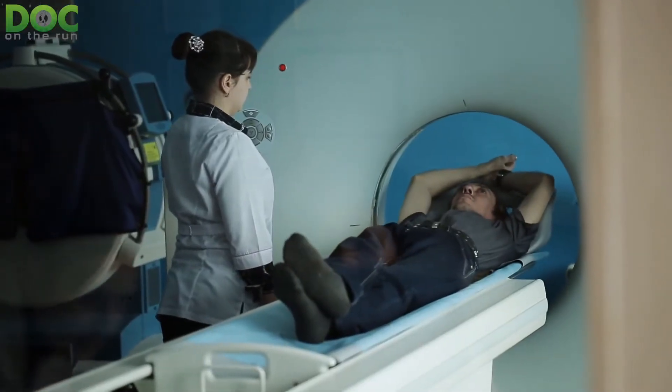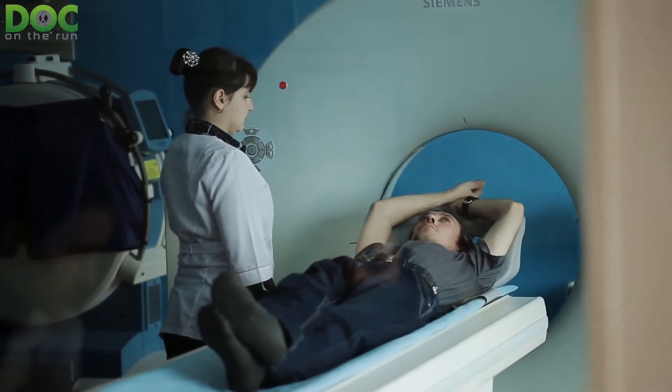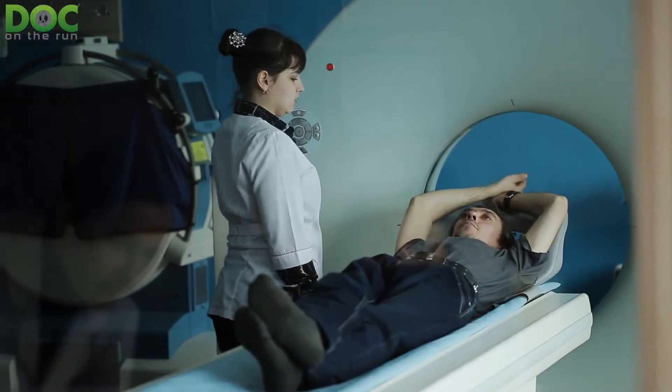If you're extremely claustrophobic and you won't be able to sit still inside a tube for half an hour, you're probably better off getting a CT scan instead of an MRI.